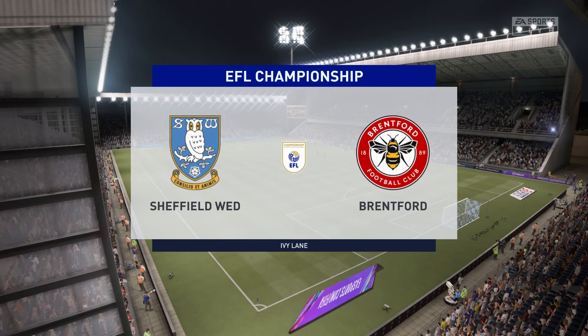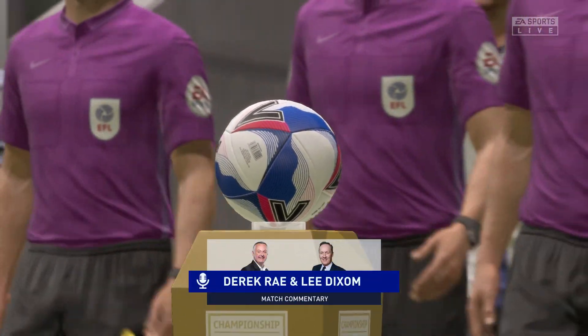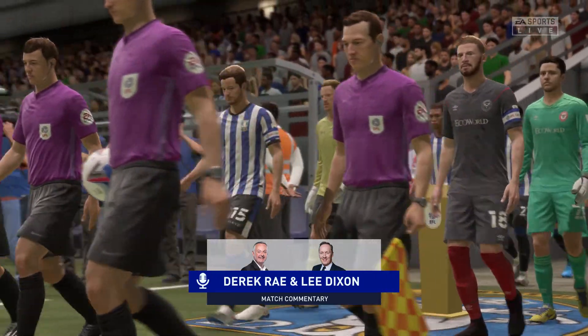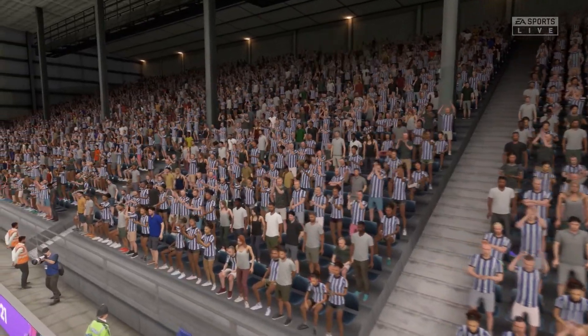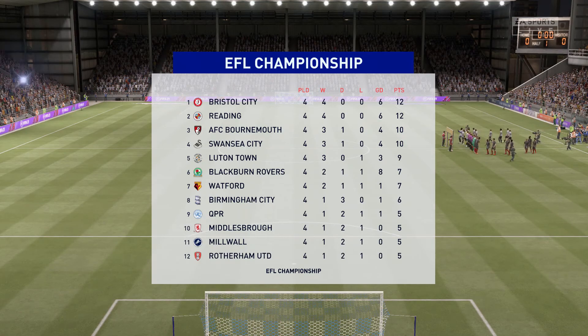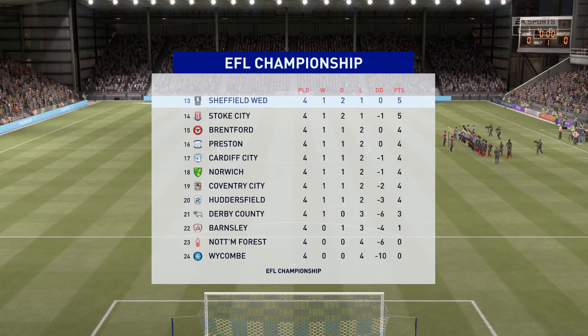Welcome everyone on a perfect night for football with the floodlights beaming down. My name is Derek Ray and joining me in the commentary position is the former Arsenal and England fullback Lee Dixon. The focus is very much on live action from the Championship. It's Sheffield Wednesday and they face Brentford.